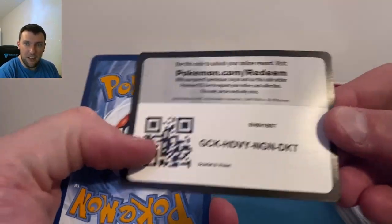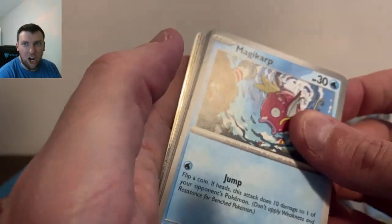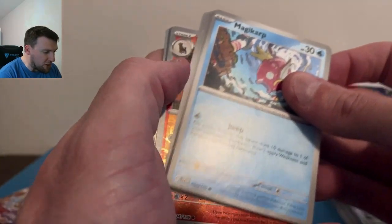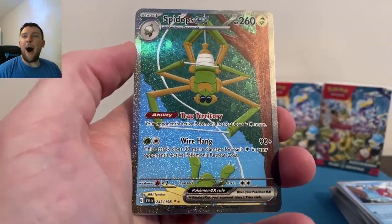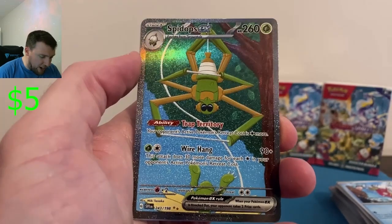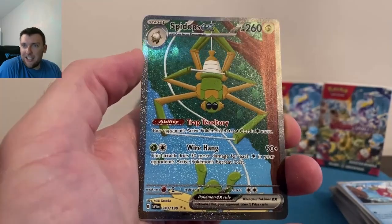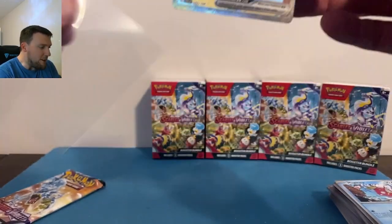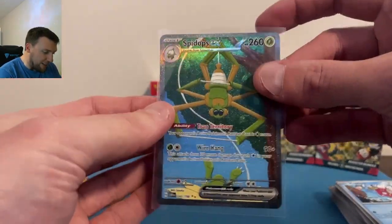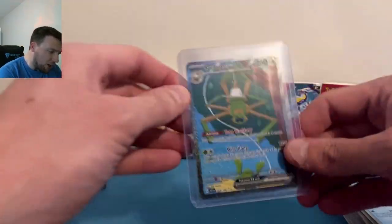Annihilape, Seatdra, Diancie — wow, hitless through almost two booster bundles. Not my favorite product, not my best product. But wait — I'm pretty sure that is a Special Illustration in the reverse slot here. Let's go — Spidops EX Special Illustration Rare! Very very nice card, clean classic beautiful artwork. Sometimes it's like that with Pokemon cards.